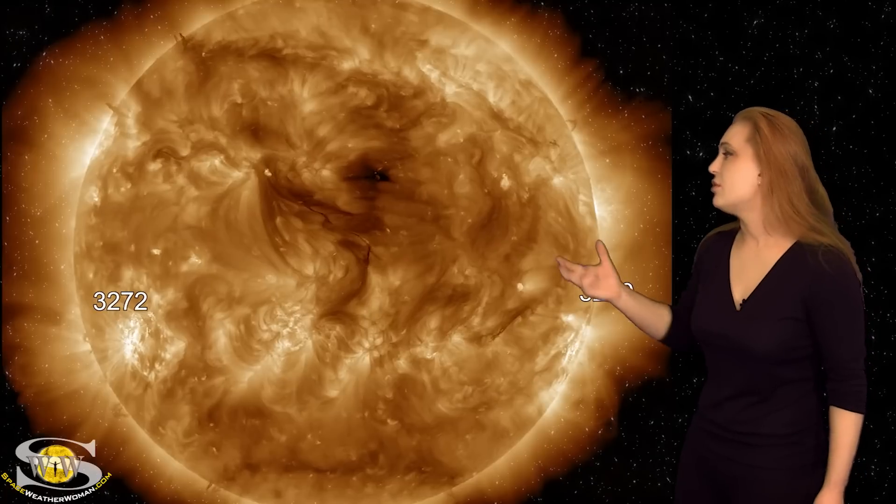Meanwhile, we also have a small coronal hole that's going to be rotating into the Earth-strike zone right around the same time, so we could get some fast solar wind from that, again just giving a little bit of a nice bump for aurora at high latitudes.